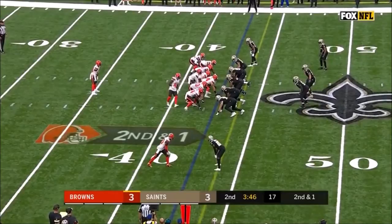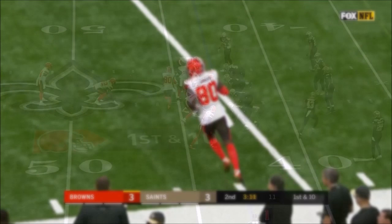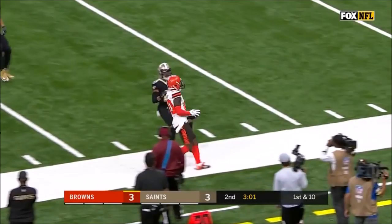On second and short, wide open is Jarvis Landry, and Landry gets inside the Saints 45-yard line — picks up 14 yards. Landry in motion to the left, top of your screen. Taylor. Middle of the field is Landry, and now it goes down the sideline — the former LSU star.